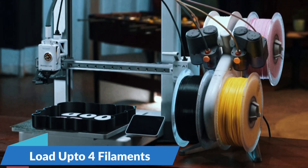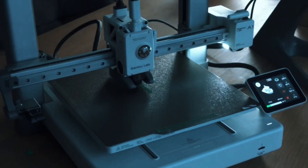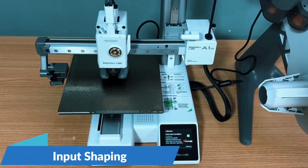Thanks to the AMS Lite system, the A1 Mini Combo lets you print in multiple vibrant colors. Create stunning multi-hue models easily — perfect for creative projects, cosplay parts, or fun functional prints with professional quality.